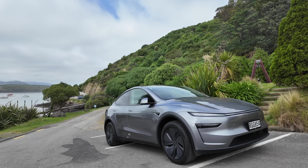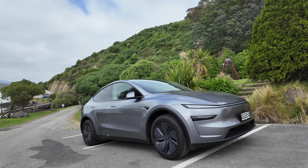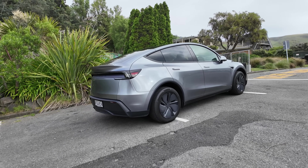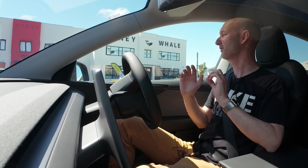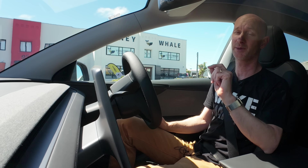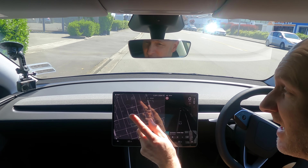But this is the very latest Model Y that does happen to have full self-driving. They've lent it to me for the weekend and I want to try it out. I've seen it on YouTube and I've heard a lot about it and I'm pretty excited about this technology. Let's get driving and we can start talking.